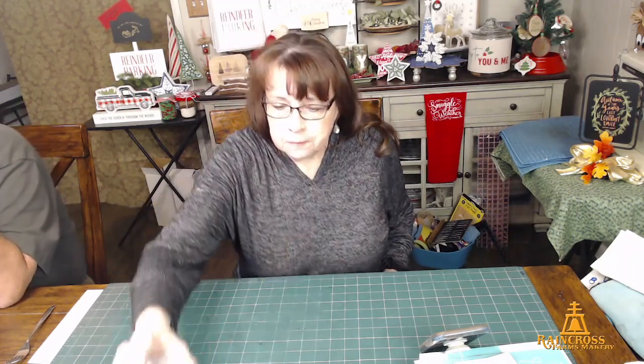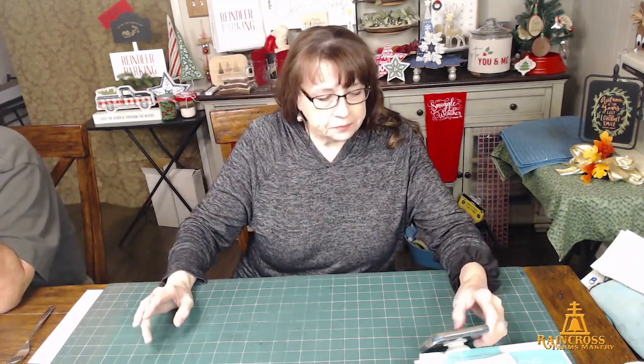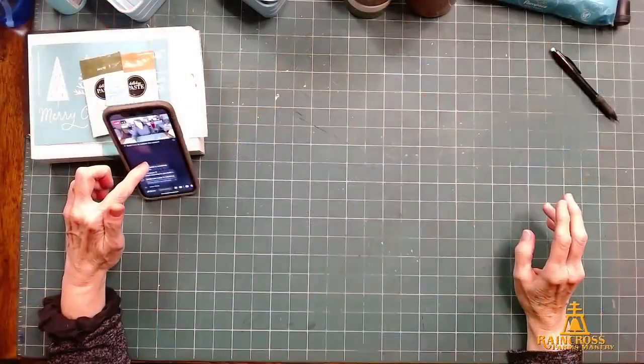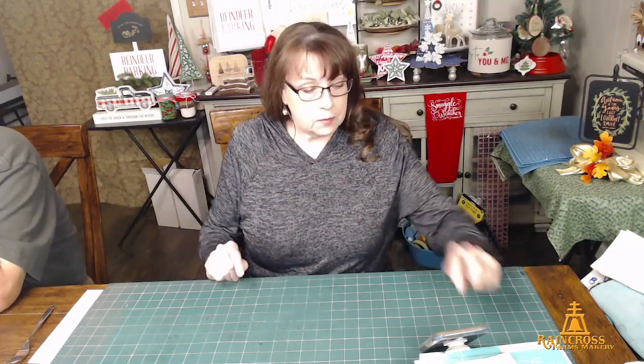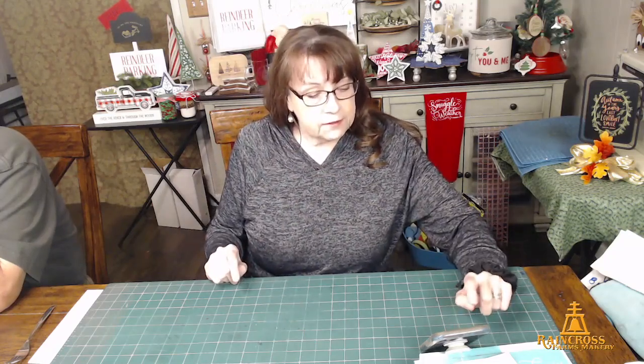Welcome everybody. Jackie is here — I hope you're feeling better, Jackie. Linda is here, welcome. This is going to be a short video — I always say that but it really needs to be, because at six o'clock we are hopping over into the VIP group to play bingo, so we've got to get to it.